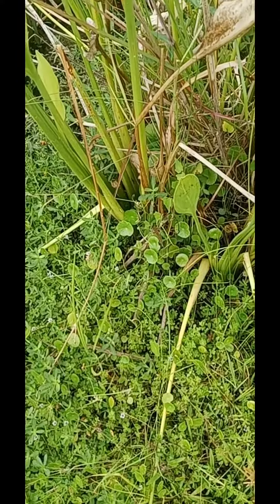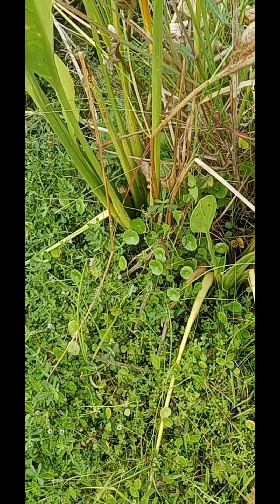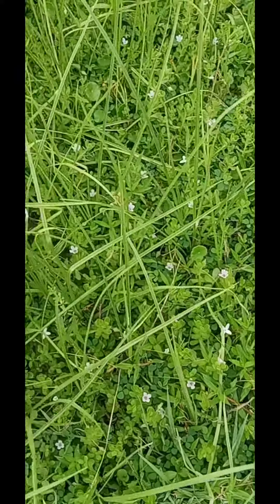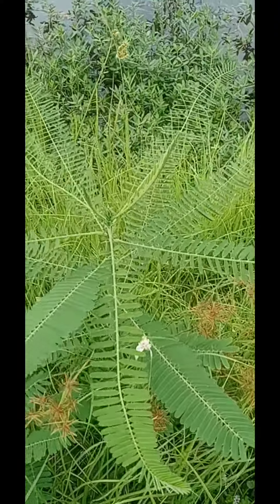Some dollar weed or pennywort down there — some of those circular green leaves. Some of that little white star, and then as it gets bigger, yellow nutsedge. Some type of fern.